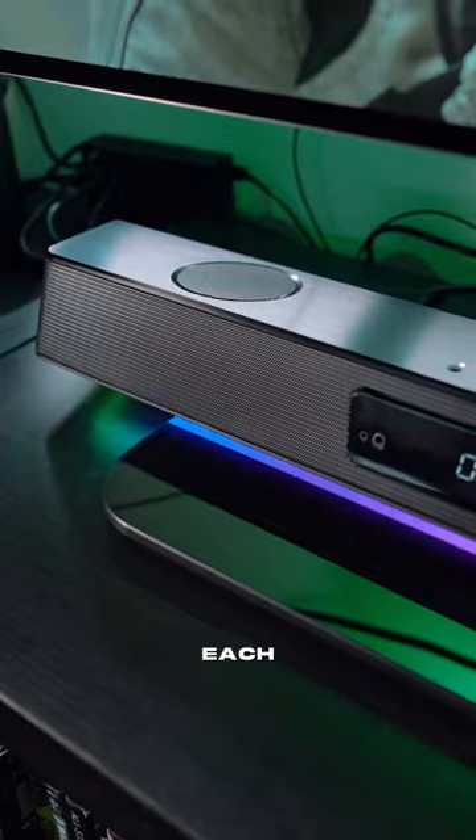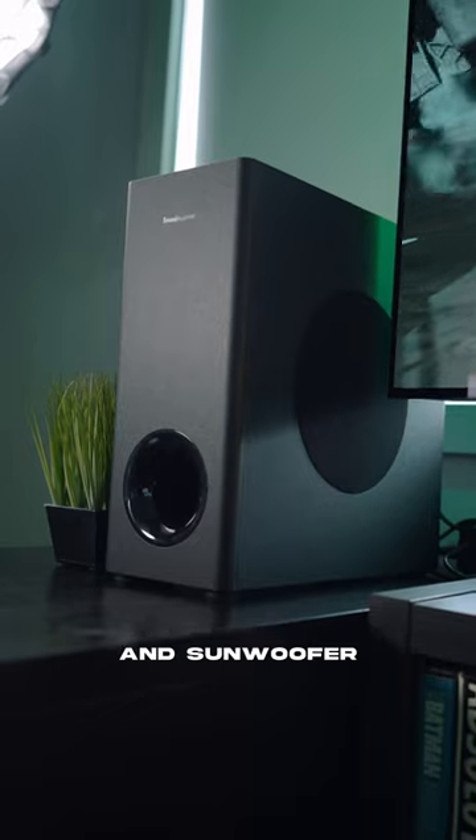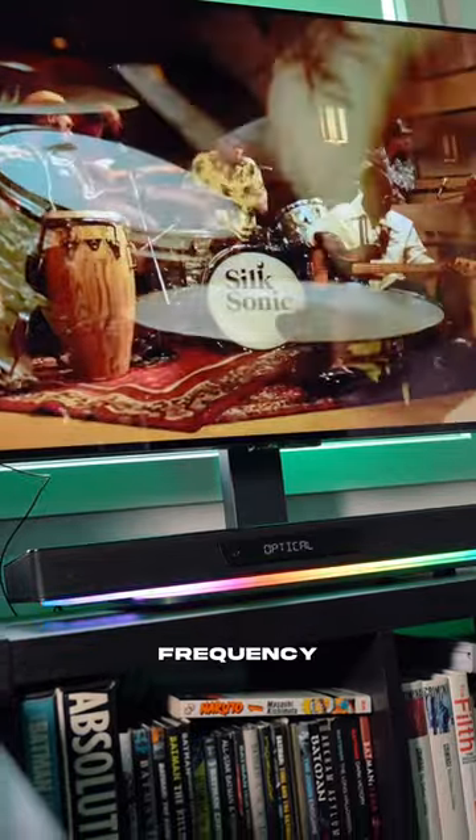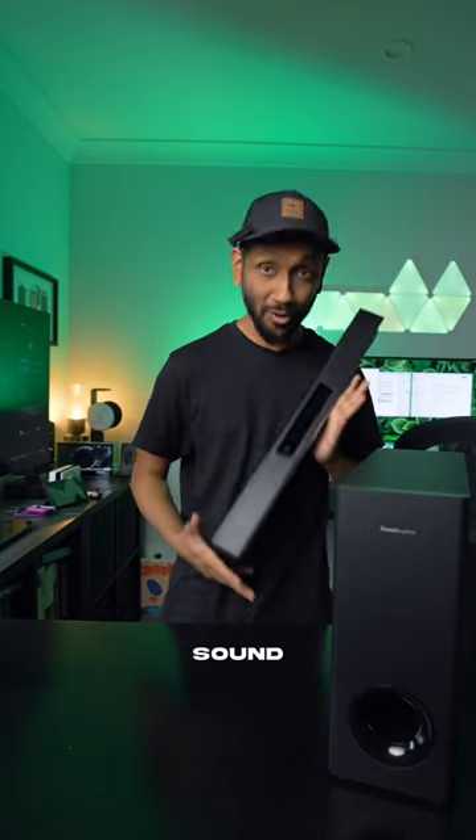Couple that with three amplifiers for each of the mid-range drivers, tweeters, and subwoofers, and you get a strong and impactful sound reproduction at every frequency. That means music will also sound awesome.